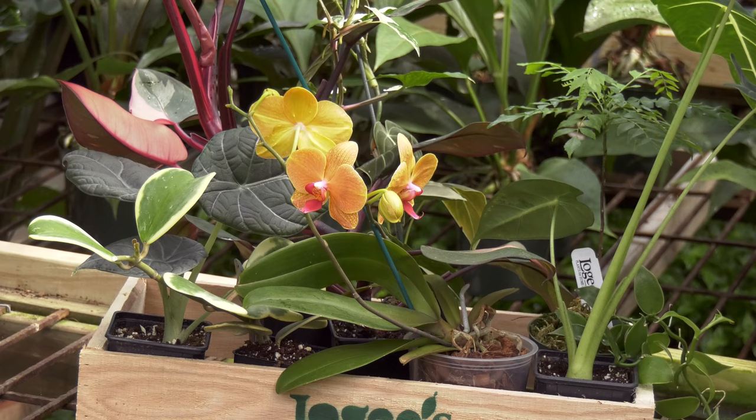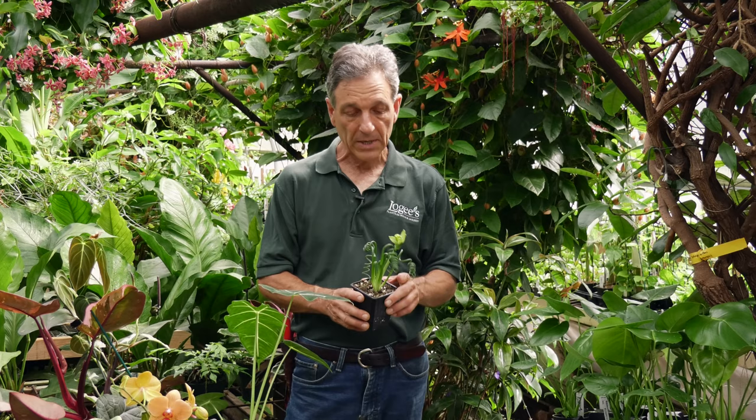Hi everyone, Byron Martin here at Logee's Greenhouses. Today we're going to be talking about our top 10 most popular plants that our customers have interest in. Interestingly enough, most of them are houseplants.